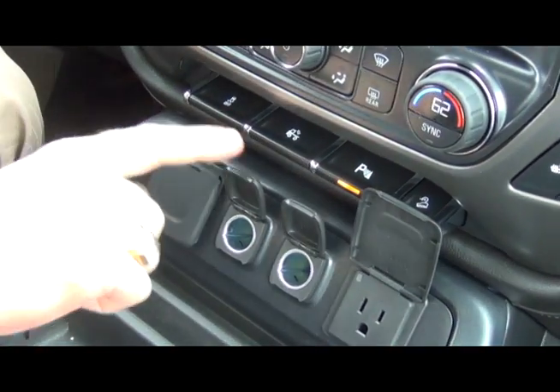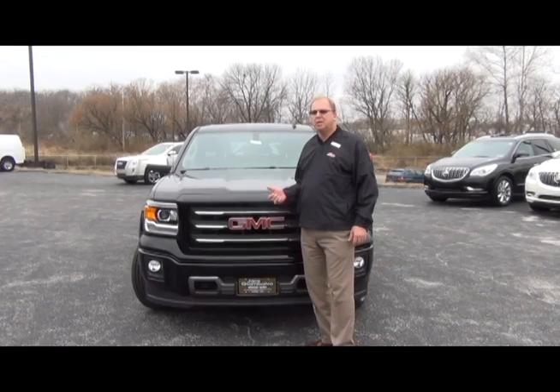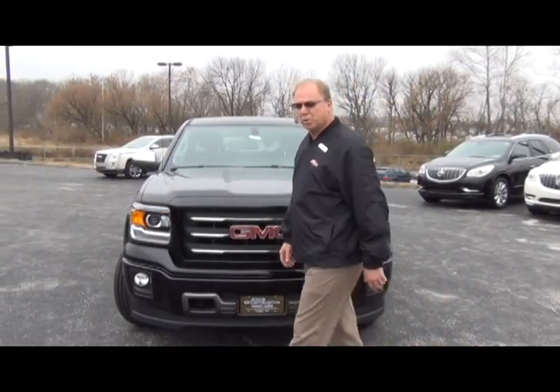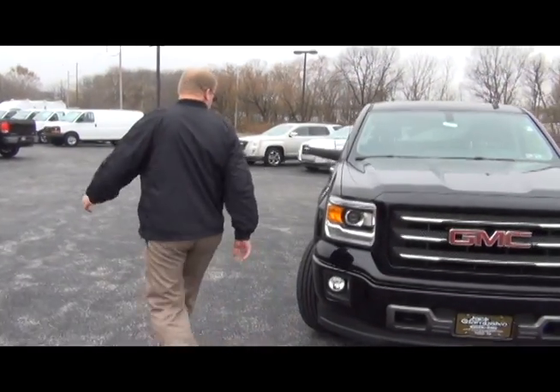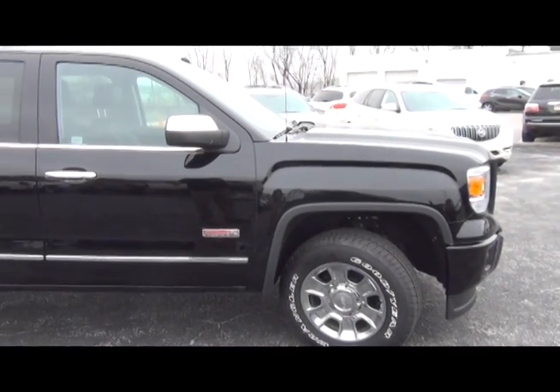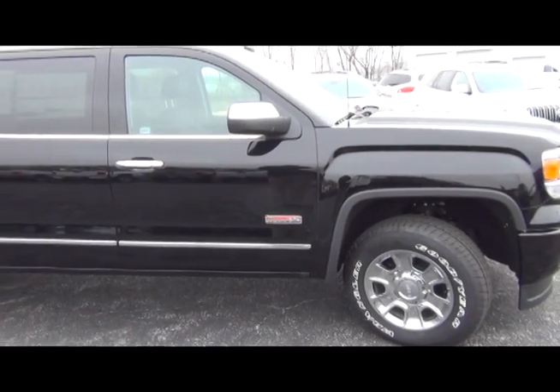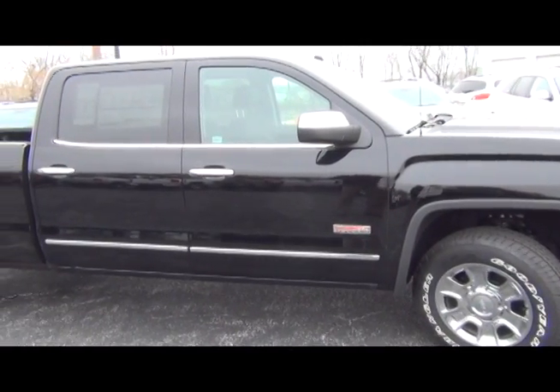Now let's take a look on the outside. The 2014 GMC Sierra boasts a new 5.3-liter V8 that pushes 355 horsepower and 383 foot-pounds of torque. This is an improvement of about 15 horsepower and about 60 pounds of torque from the previous years. The 2014 GMC Sierra has corrosion-resistant Duralife brake rotors, coil over shock front suspension, and high lateral rate body mounts.